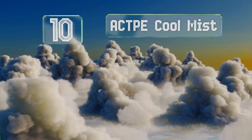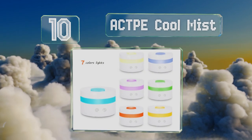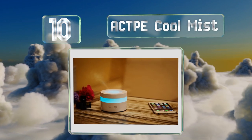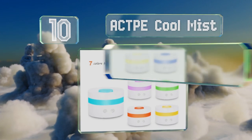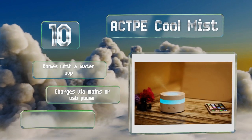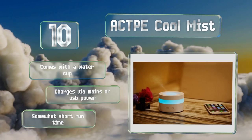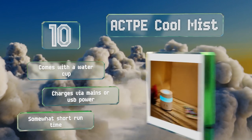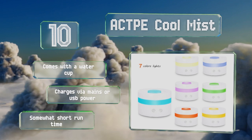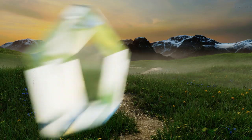Starting off our list at number 10, the AC TPE Cool Mist is one of the smallest models available and it'll complement the decor of almost any room, be it an office or a nursery. It can also fit into the cup holders of many cars and trucks and may help make your commute more pleasant and peaceful. It comes with a water cup and charges via mains or USB power, however its runtime is somewhat short.